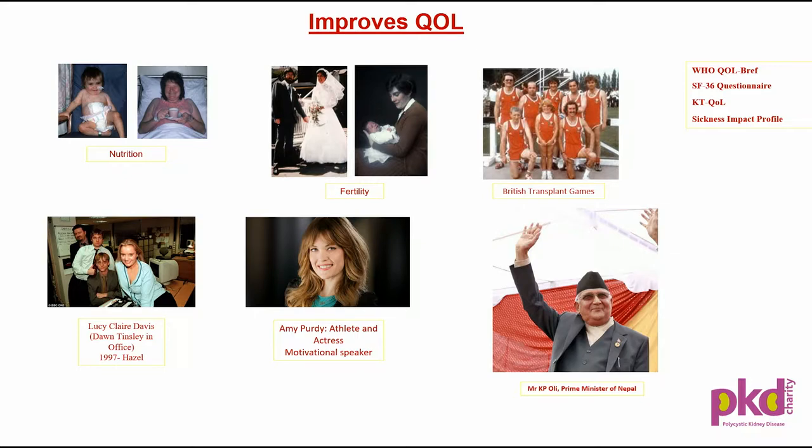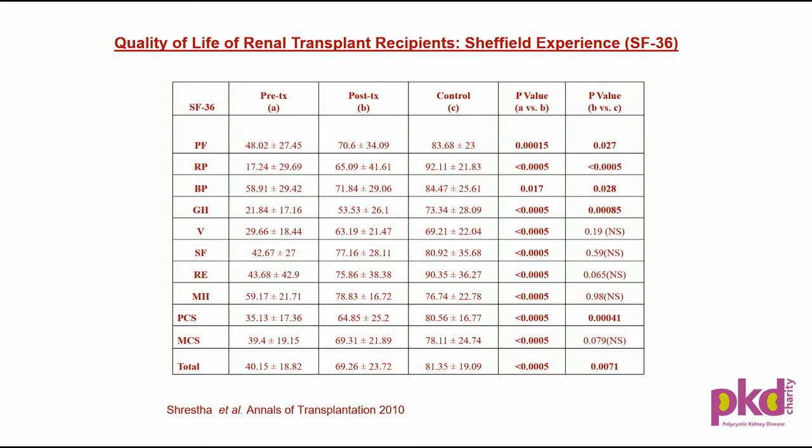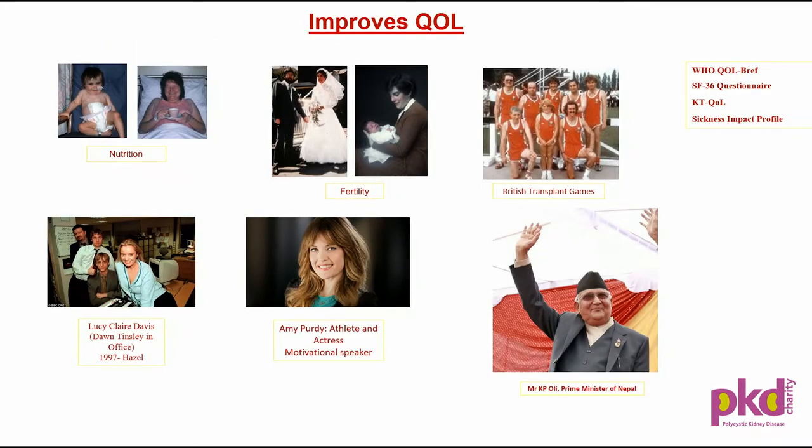Looking at improved quality of life, there are several examples. The slide shows improved nutrition — dietary restrictions and fluid intake restrictions are lifted after transplant, so you can have better nutrition. There's improved sexual function and fertility after transplant. Improved physical activity — these are all transplant patients: liver, lungs, kidneys, pancreas — who have taken part actively in the British transplant games, and their performance has been as good as any of us.